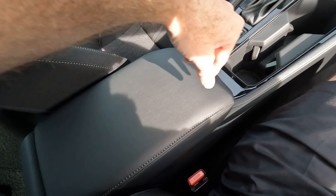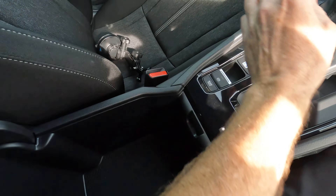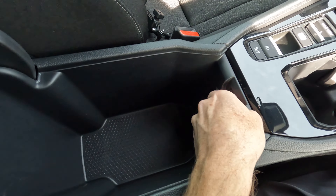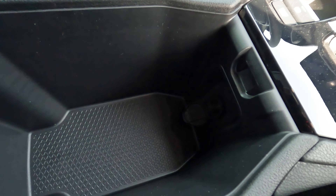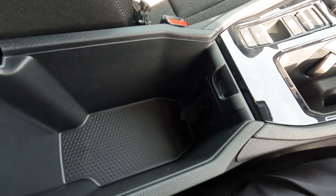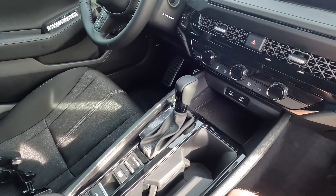The multitasking center console lid doubles as a very comfortable armrest with plentiful storage space. You also have a 12-volt power outlet inside, so you can use an adapter to give rear seat passengers USB connectivity — that's the remedy for the lack of rear USB ports.